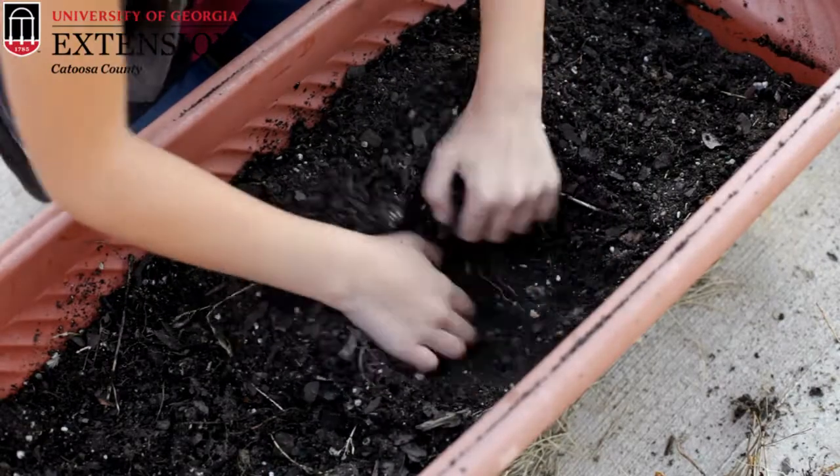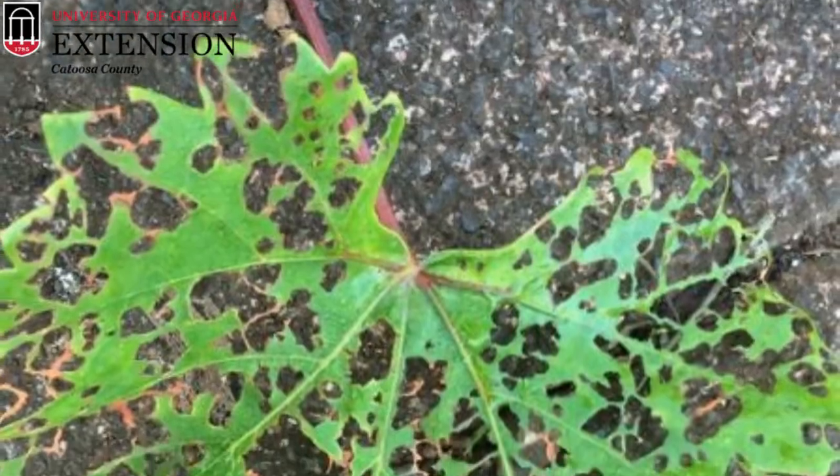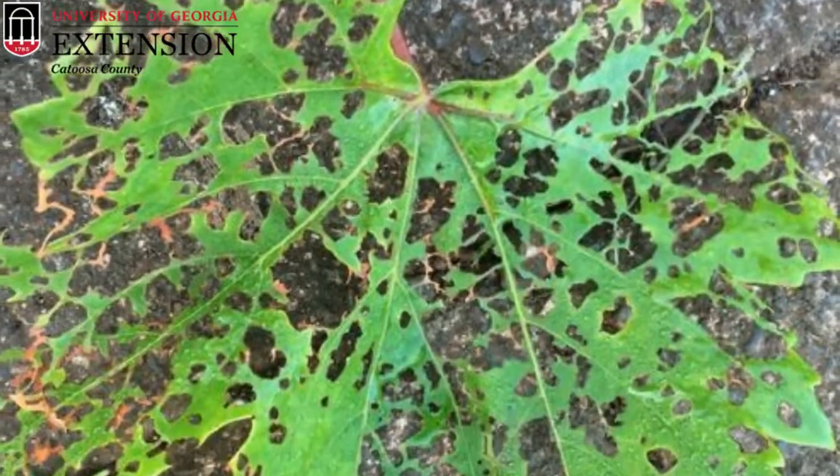A pattern you might see is females hovering over grassy areas while flying — that's because they're looking for a place to dig into the soil and lay their eggs. As chafer feeders, adults can make irregular-shaped holes in fruit and also skeletonize leaves.